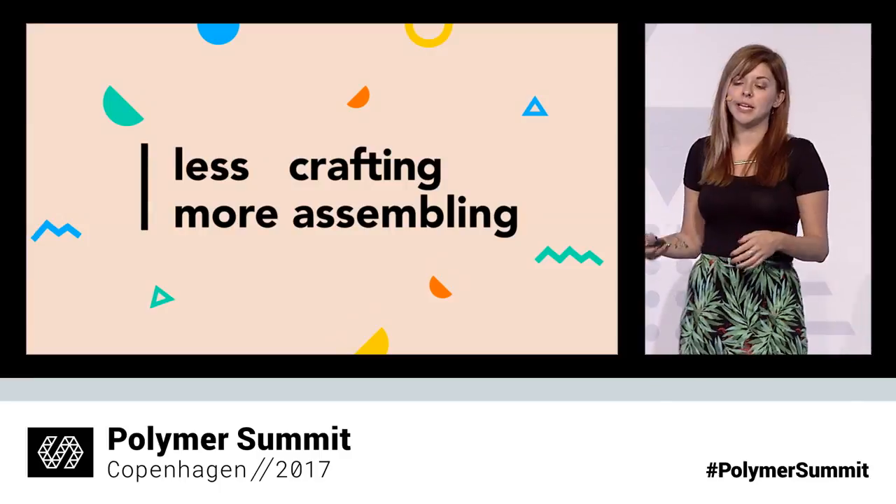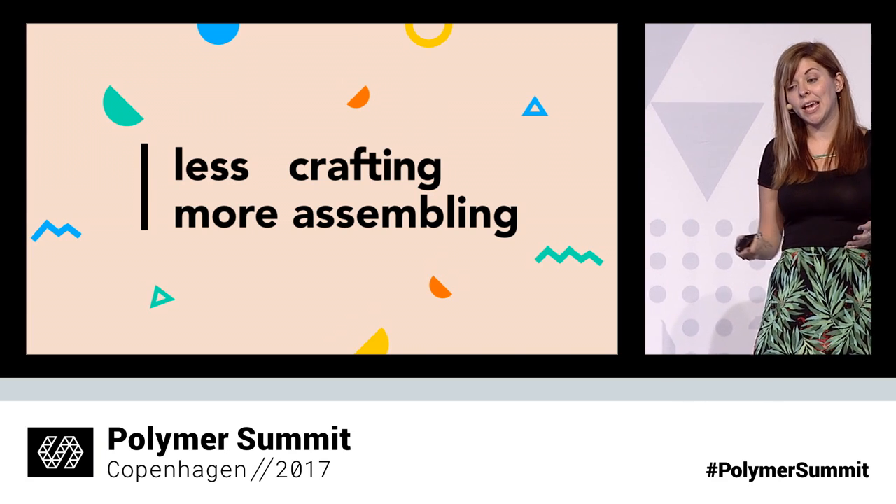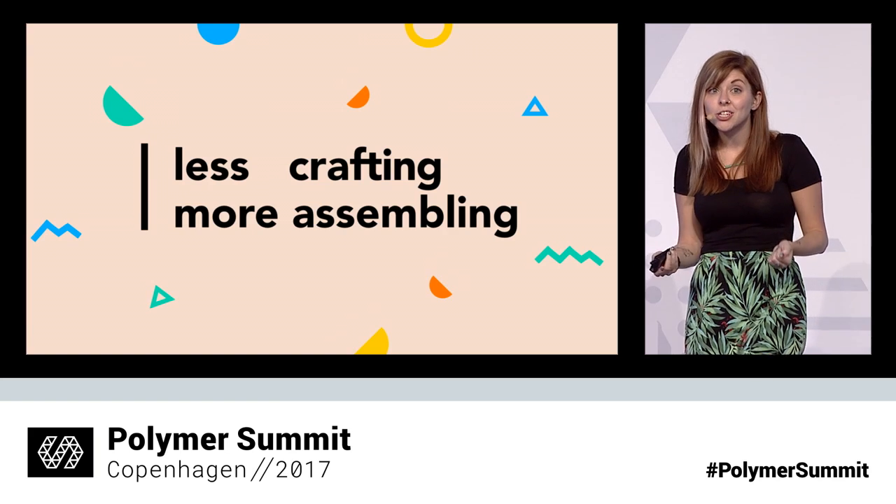The CDO of ING said this at last year's Polymer Summit, and I really loved it. He said that what he wants to see in the world is less crafting and more assembling, less people doing things by hand. You shouldn't have to know how to build a table from scratch to have a really nice living room. You shouldn't have to know what a CSS stacking context is to just have a modal dialogue that tells somebody there's a sale on your website. This is true of every other industry, but it's not exactly true for the web. In the real world, I can be a crafter if I want to. I can be an assembler if I want to — I get to choose. I don't have to be both at once. But a lot on the web, we have to both craft and assemble at the same time, and that isn't really great.